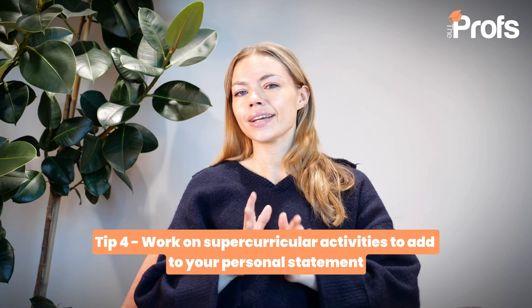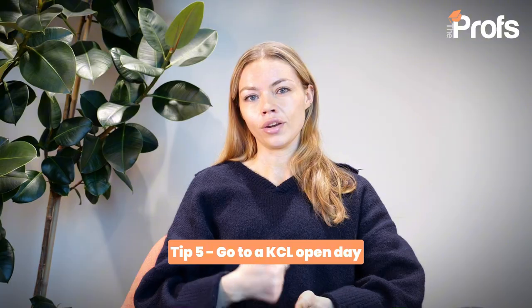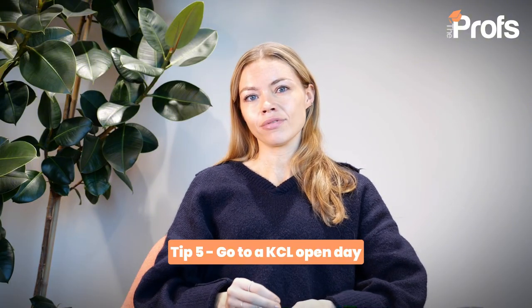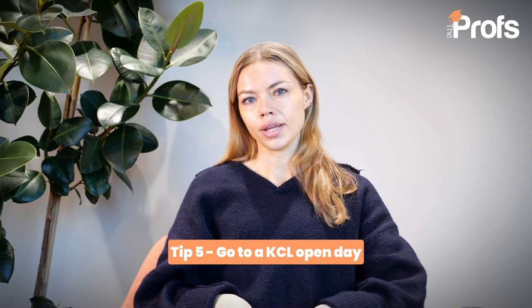Moving on to the six to three month preparation phase, one of the questions you'll be thinking about now is which university is right for me? If you are interested in King's College London, the absolute best thing you can do is get to an open day. Some kind of interaction with the university is your best bet for figuring out what it offers and how it's different from other similar universities.